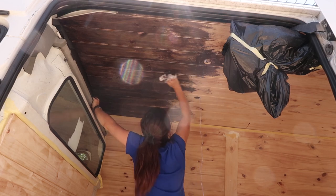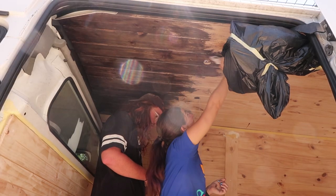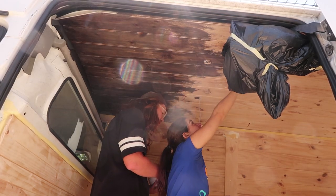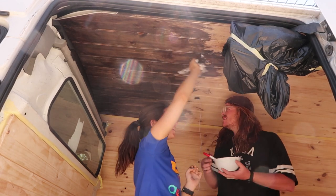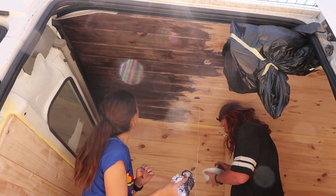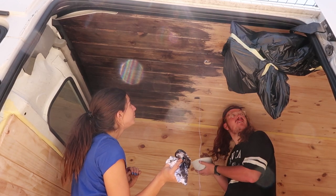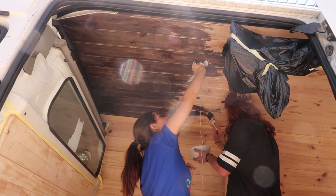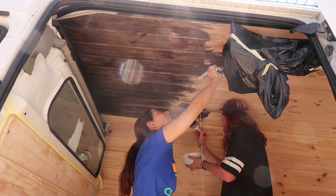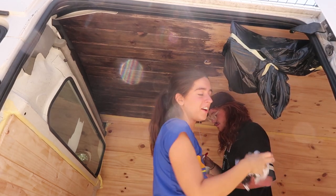It is drying very quickly, and the lady at Bunnings said we had more than enough paint. But right now we've done about maybe a quarter of the roof and we've already used more than enough. We've committed now.